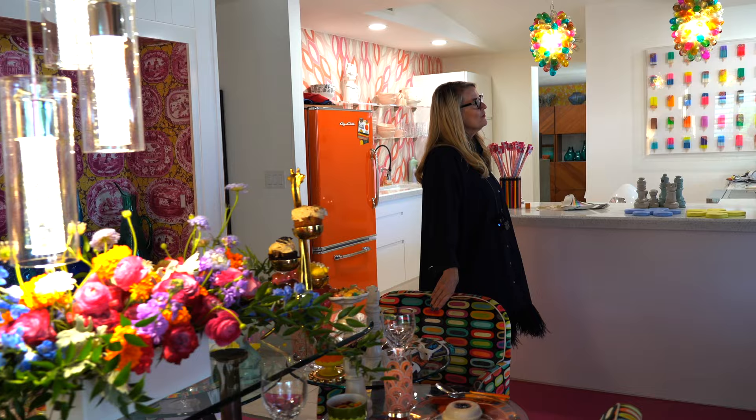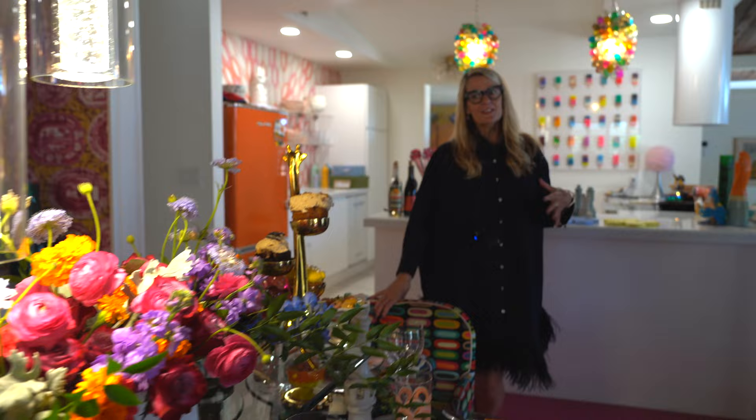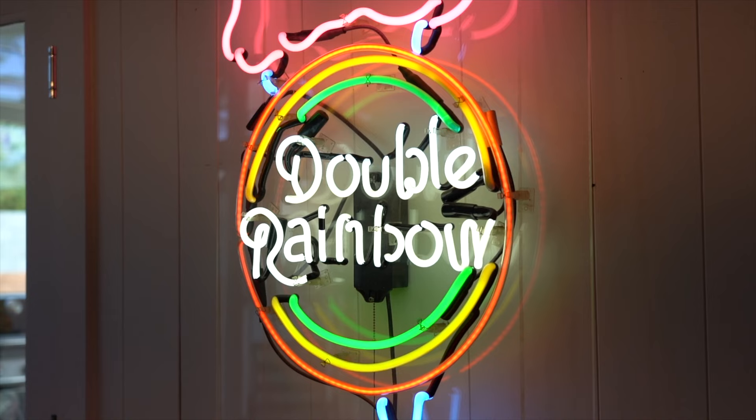Tell us a little about the guests that are coming over. I'm so excited. I have a group of designers from all over the country, and we travel together to various destinations where we can't get our husbands or significant others to travel to. This is a group of women who appreciate all the same things that I do — mixing and matching of styles and eras when I entertain.